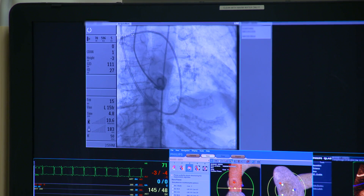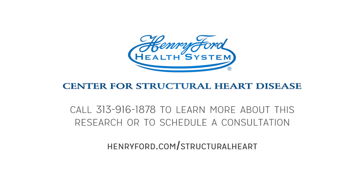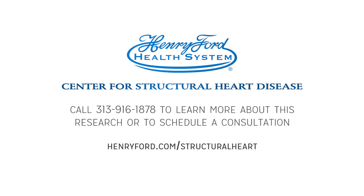To learn more about the procedure or to schedule a consultation with the team at the Henry Ford Center for Structural Heart Disease, call 313-916-1878 or go to henryford.com/structuralheart.